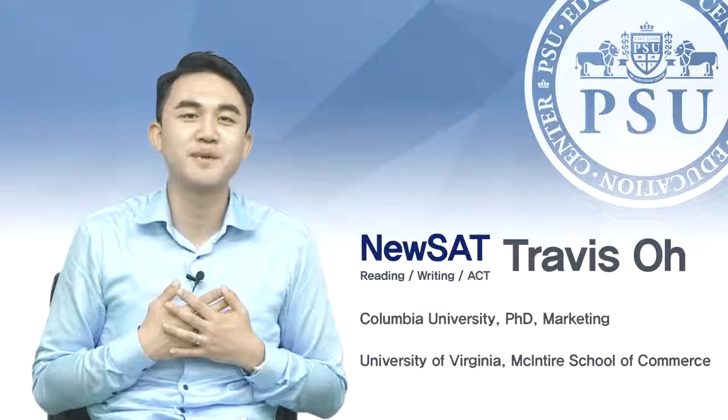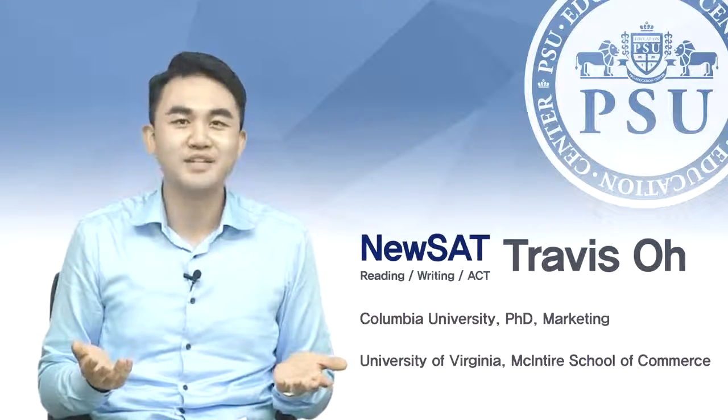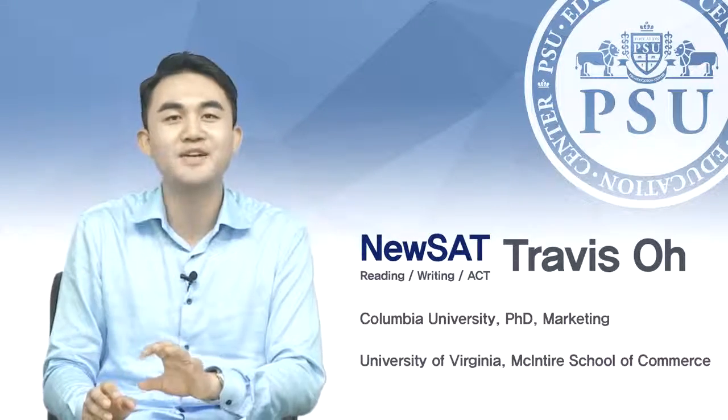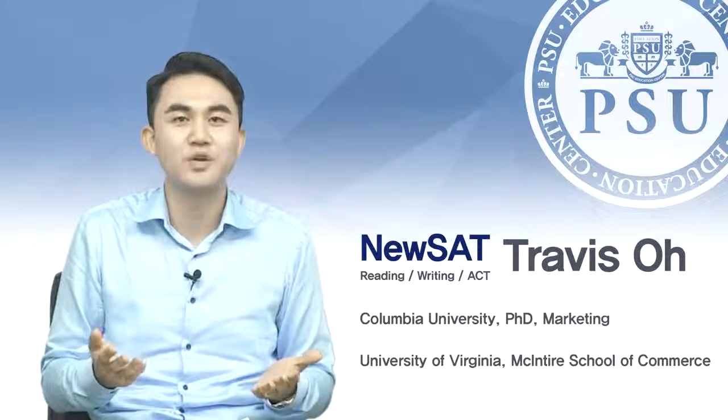Just as a brief personal experience — more than ten years ago, I actually experienced the same change that occurred from the old SAT to the new SAT. I was in a complete panic, not knowing what to do. I had to take the test three or four times, the old one and the new one, during my sophomore, junior, and senior years, and I know exactly what you're going through.